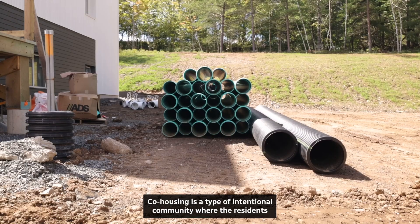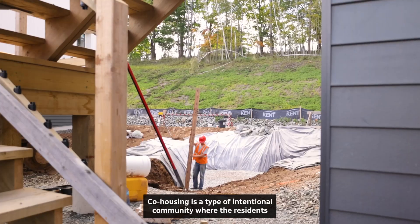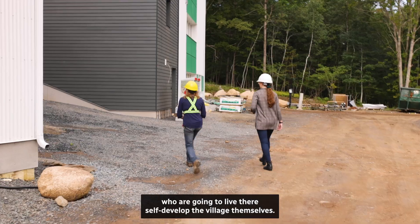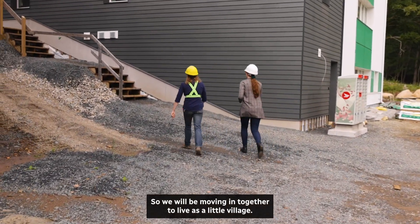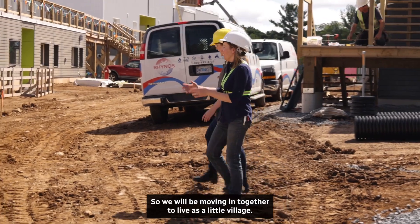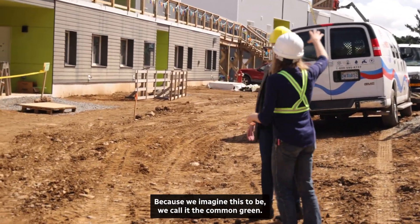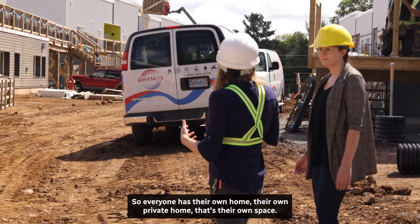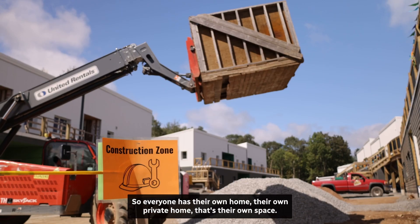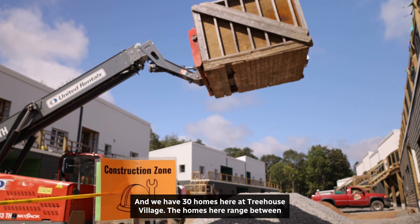Co-housing is a type of intentional community where the residents who are going to live there self-develop the village themselves. We'll be moving in together to live as a little village. We call this the common green. Everyone has their own private home, and we have 30 homes here at Treehouse Village.